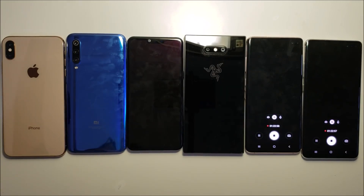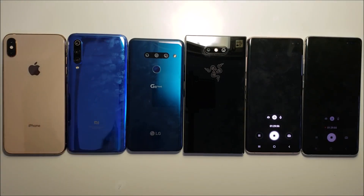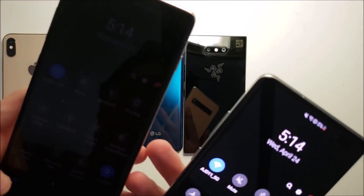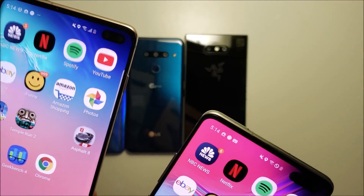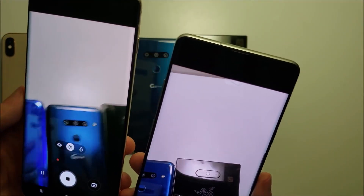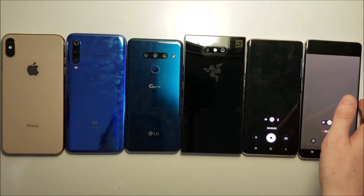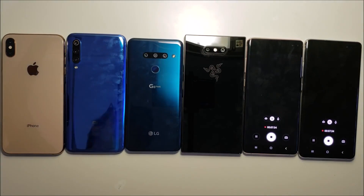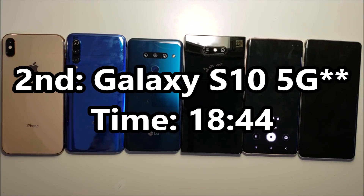So now it's the two Samsungs left. The 5G is on low battery, and both phones are on low battery going to 5% each. We're going back into the camera test — alright, the final stretch, and surprisingly the first one to go down is the S10 5G.